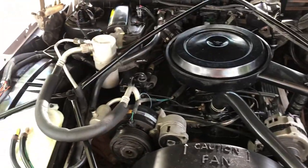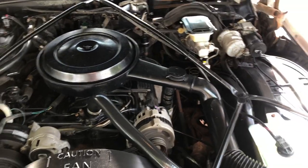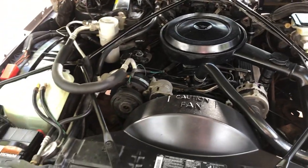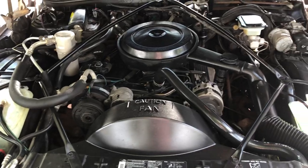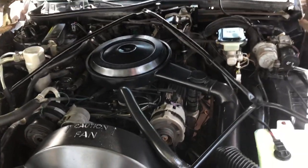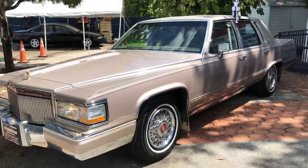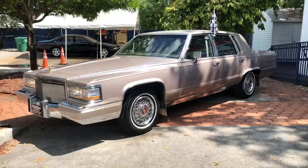It's a nice fuel injected bottle body. 305, running great. Nice to watch.